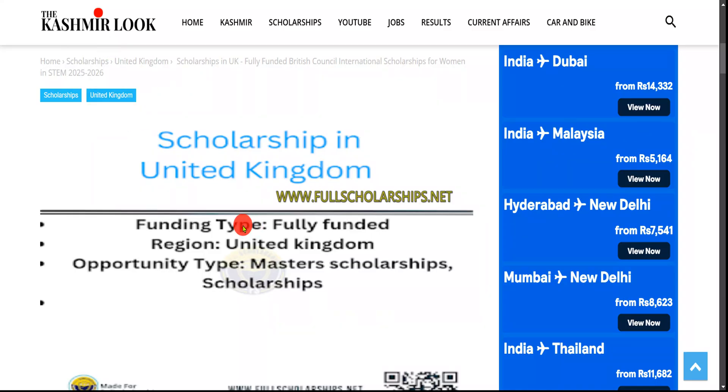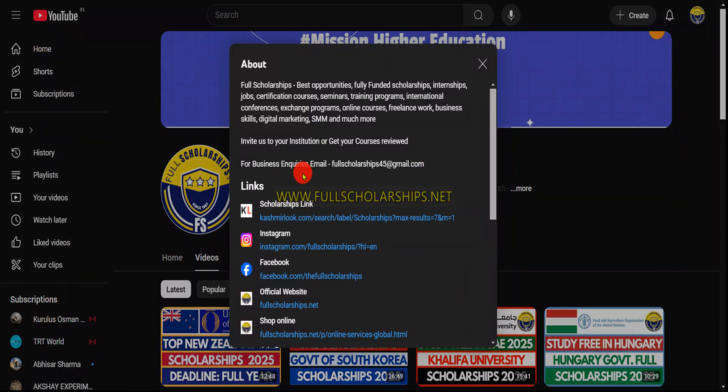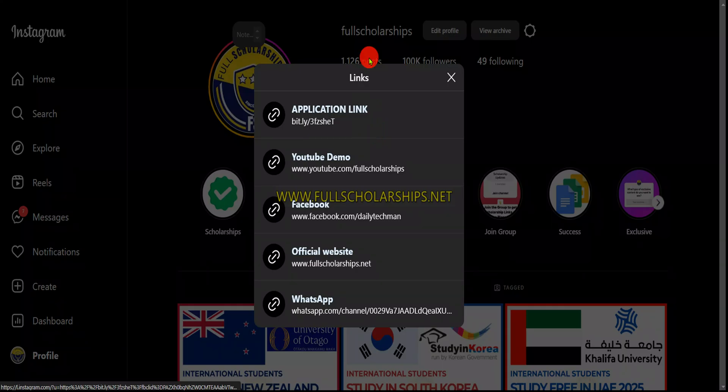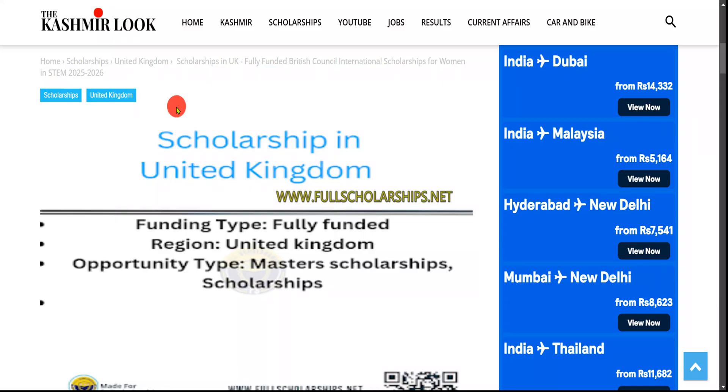The link is given in the video description below and also in the about section of the YouTube channel. You can also check the link in the bio section of the Instagram page, or directly visit our websites fullscholarships.net or cashmanlook.com. Each scholarship is verified first and then published.